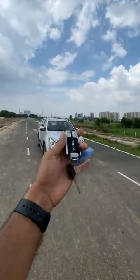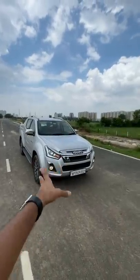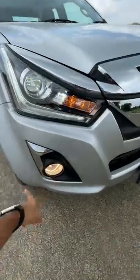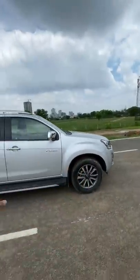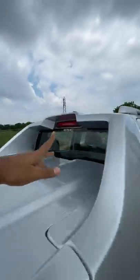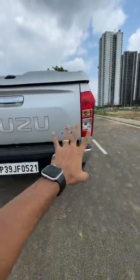This is the Isuzu D-Max V-Cross, the 2021 model sold in India. It's a very old design but you get a lot of changes up front — chrome and bi-LED projectors, though it's not a complete LED light because the lower units are halogens. There are 18-inch wheels that look really nice, a lot of chrome on the side as well, and it says V-Cross and 4x4 right on the car. The spec sheet is also written on the car — Isuzu D-Max Z Prestige DDi.